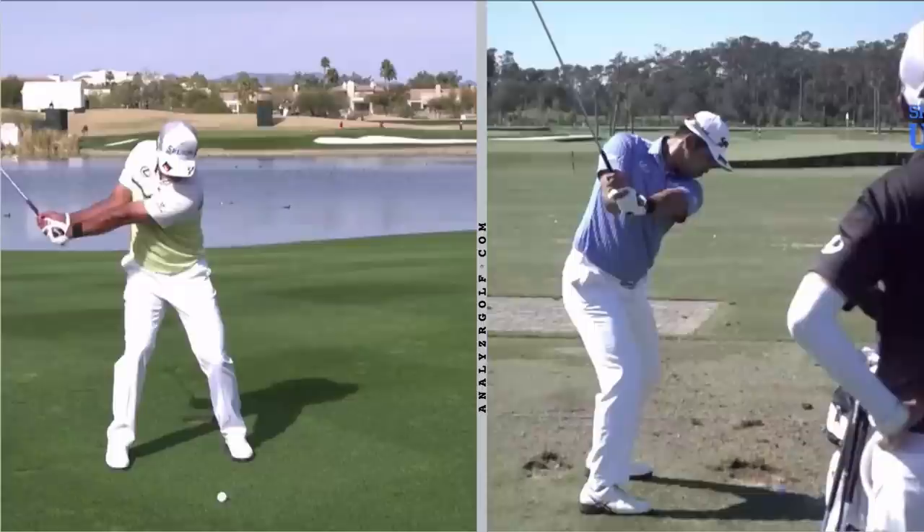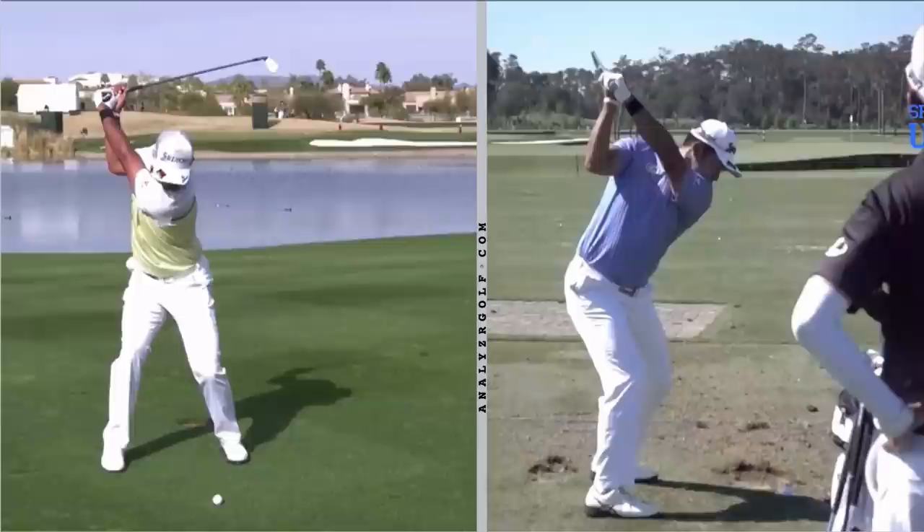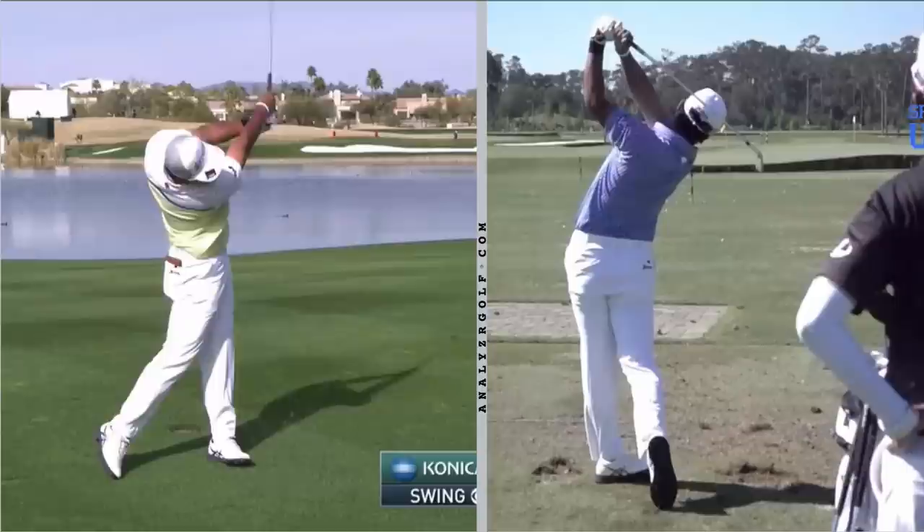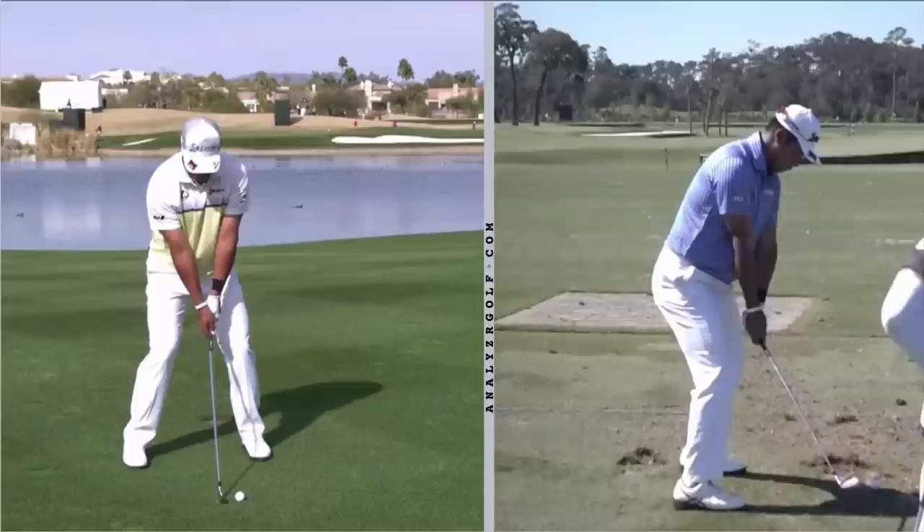In this analysis video, we're going to take a look at the swing of Hideki Matsuyama. Hideki is consistently a top ball striker, and like many who can really go low, he shines with the iron shots, specifically between 125 and 200 yards. We're going to discuss two of his keys on how he's able to hit such exceptional approach shots.